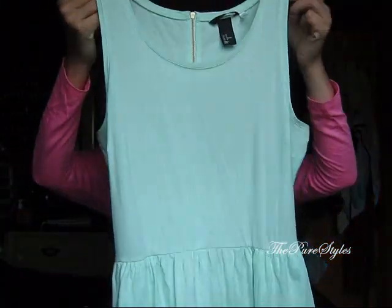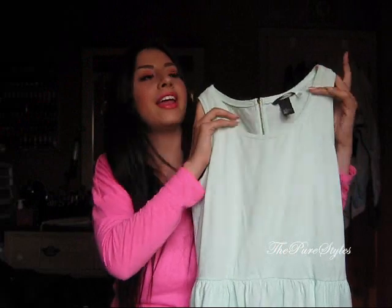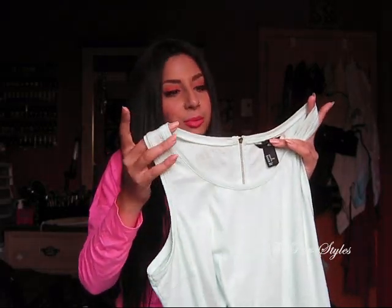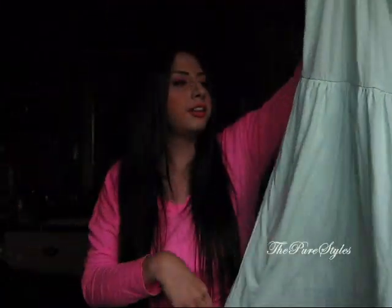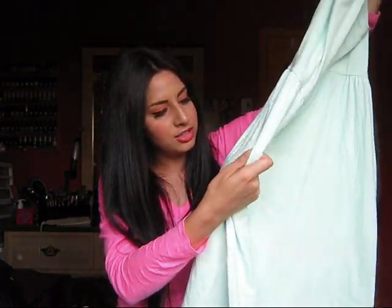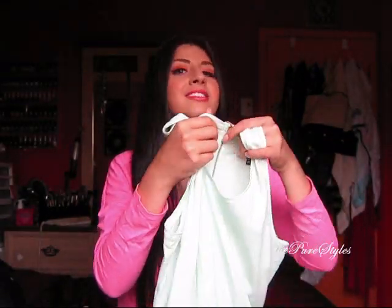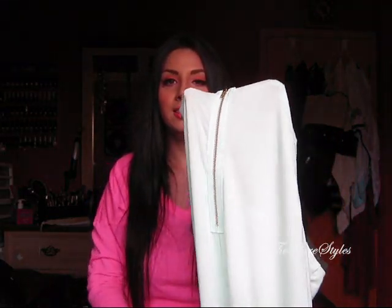And then I picked up this very cute dress from there as well. It's just a pretty mint dress — I always wanted a color like this. It's very casual, one of those dresses you just put on and it looks really cute. It's a nice flowy cotton dress with pockets, and the reason why I liked it is because it has a pretty gold zipper at the back, which is really cute.